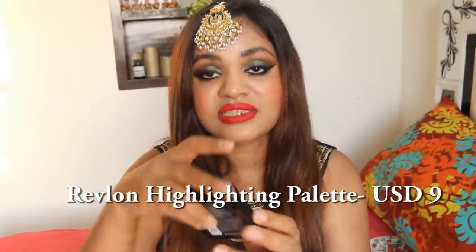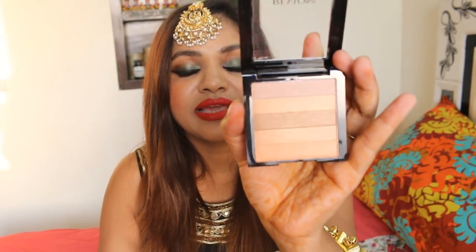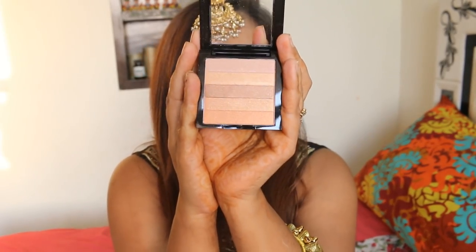Now let's move to the Revlon Peach Glow palette — it's basically a highlighting palette. Let me show you how it is. This is like really really beautiful — it's something which any Indian girl would love to wear. It's a peachy golden shade and it's very amazing. I know the camera doesn't do it justice but it's amazing.